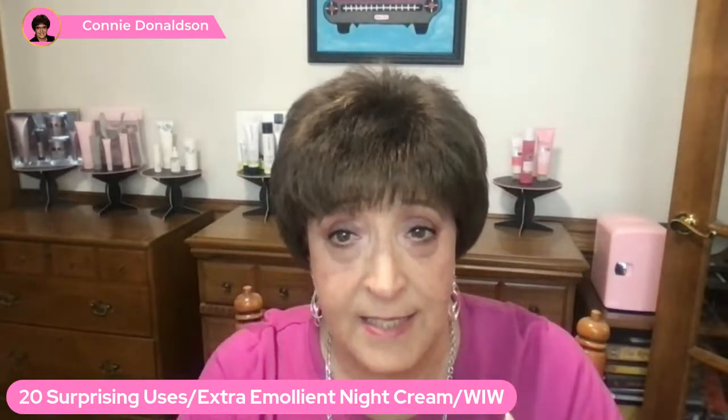Number eleven: treat dryness due to eczema, psoriasis, and exposure to chlorine as well — it works great for that. Number twelve: apply it to your body after your shower while you're still damp. It treats dry, irritated skin and really gives you a soothing effect, doing it right after the shower when your body's still just a little bit damp.